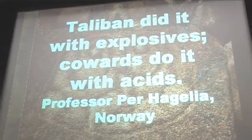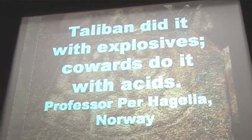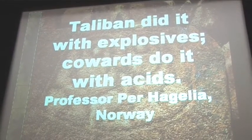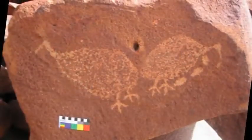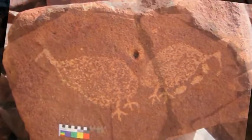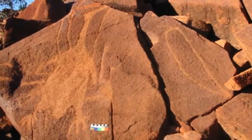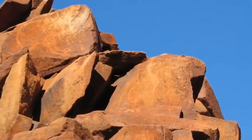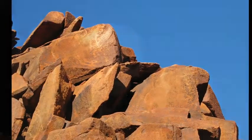I need to perhaps explain a little about what Professor Hegelia from Norway means when he talks about acids. You may have noticed that all of the petroglyphs have been produced by hammering through the dark brown patina that covers all rock surfaces in arid Australia. If somebody were to come along and pour acid over the surface, it would remove the mineral accretion, and in that process it would also remove any petroglyphs in the surface — it would effectively destroy the rock art.